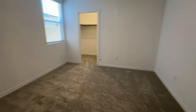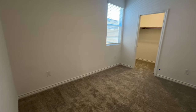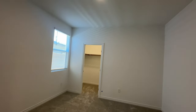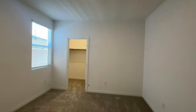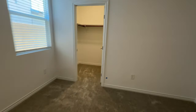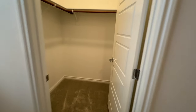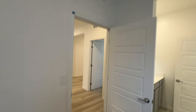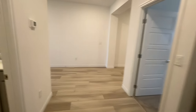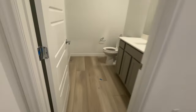The bedroom sizes are about the same, or the other one was slightly bigger. All the lights have the capability of converting into a ceiling fan with a light, and there's a nice walk-in closet — this one isn't as big as the other. You can see we put the blue tape; it's actually a pretty clean job here.